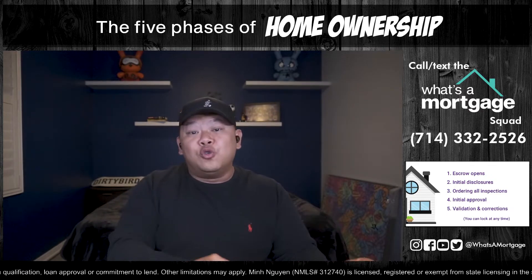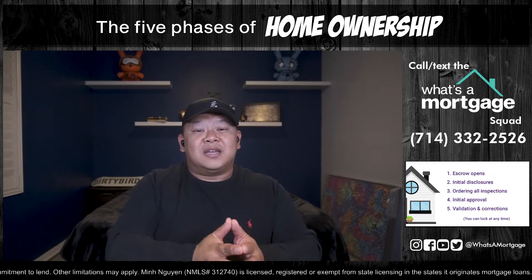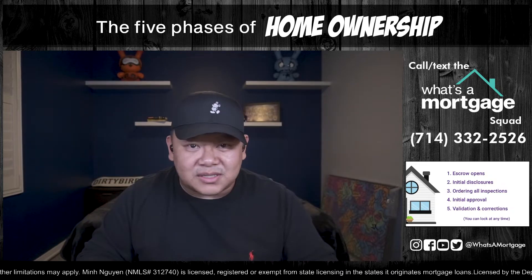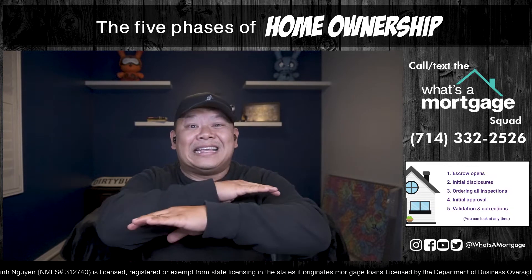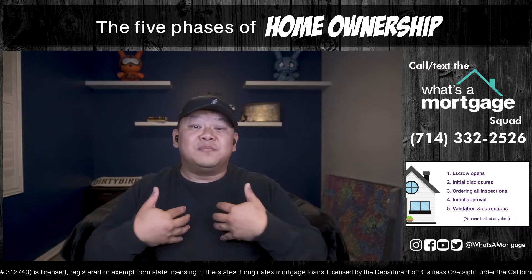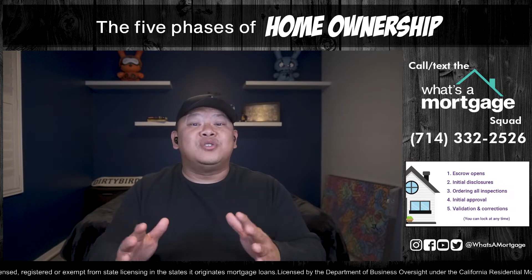You can lock your loan whenever you want unless you're buying a new build and you did your deposit already. If you don't have the property ready, you cannot lock your loan. Some of you want to be safe and lock it right away as soon as escrow opens. Some of you might want to gamble and wait to see if rates go lower. But once it's locked, it is locked — so tread lightly and pay attention to the market. If it were me, I'd play it safe and just lock it for peace of mind.